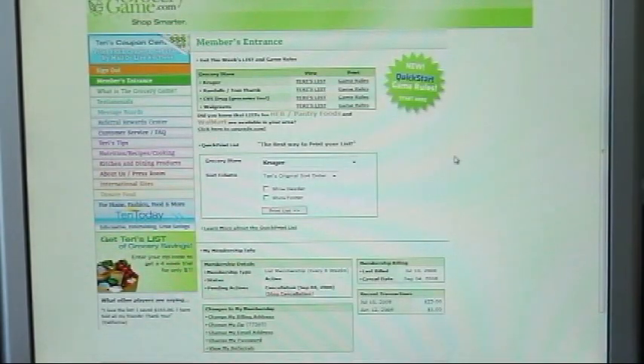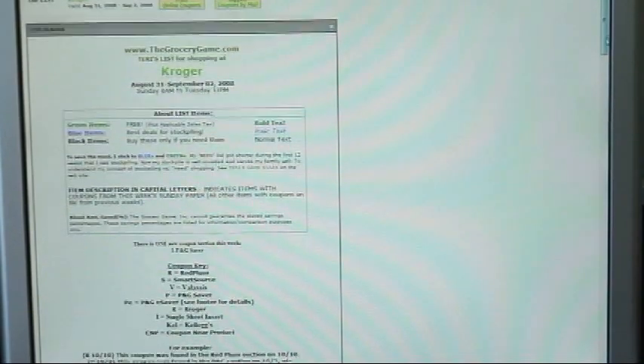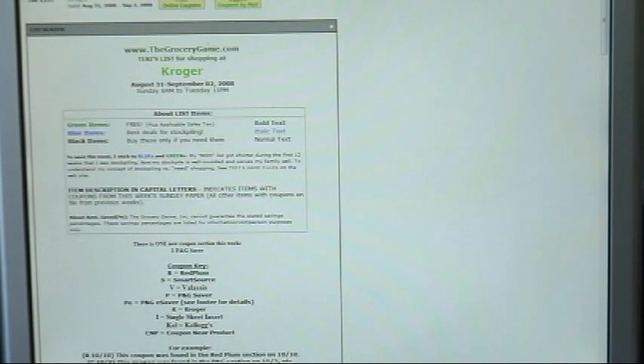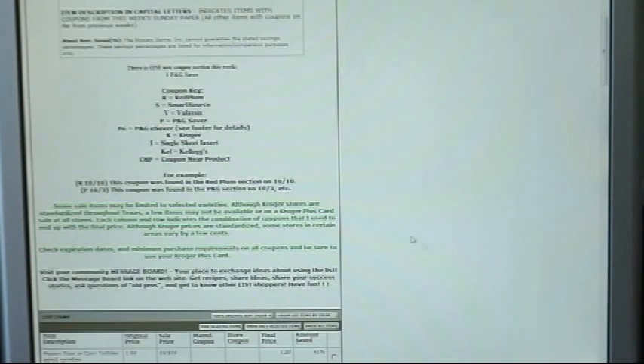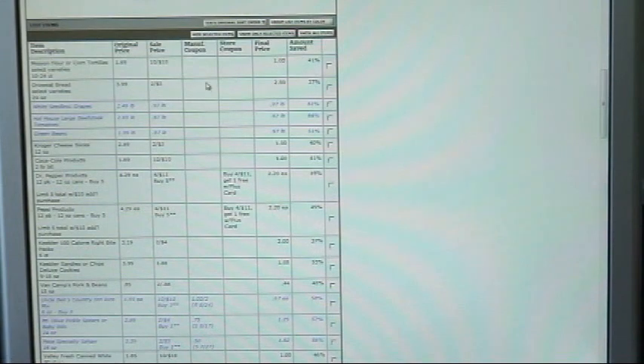After I print my list and know what I plan to purchase, I go up to the green box and click on the list for the store I'm looking to purchase from. On this list page you see a header and a footer. The header shows when the list is good for — August 31st to September 2nd — your basic grocery game rules, how many circulars of coupons were in this week's paper, and your coupon key for the different types of circulars and coupon codes you'll see on your list.